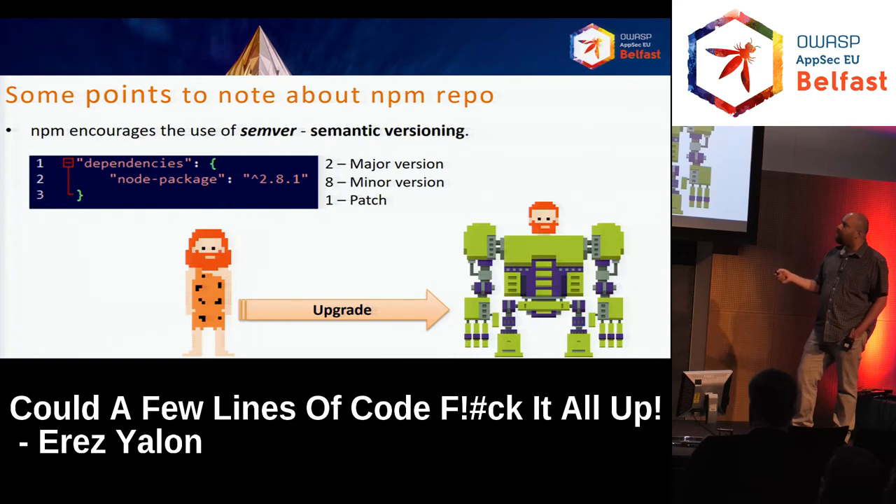NPM encourages us to use Semver — semantic versioning. For example, a package called "node package" version 2.8.1: 2 is the major version, 8 is the minor version, and 1 is the patch. Every time a developer upgrades his module, he's supposed to bump it up — either the patch or the minor version if it's a minor change.